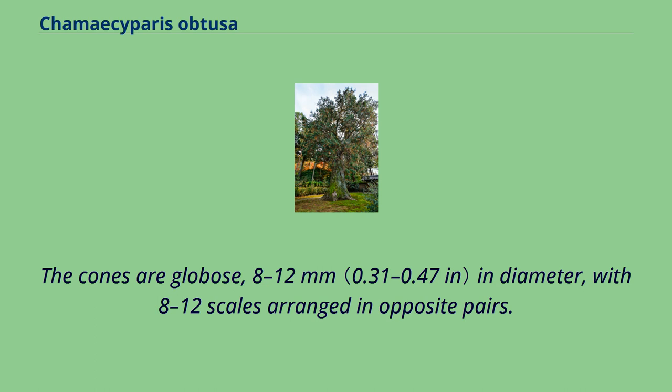The cones are globose, 8–12 millimeters in diameter, with 8–12 scales arranged in opposite pairs.